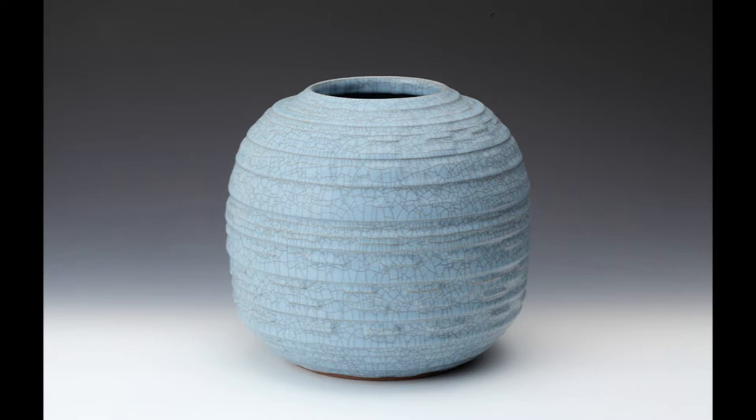Looking at this piece, the things I want to focus on today are the shape or form — because we're doing more 3D form — the color, and the texture being applied. The title of the piece is 'Celadon Jar with Carved Pattern,' and that's the piece I'm focusing on in my review.